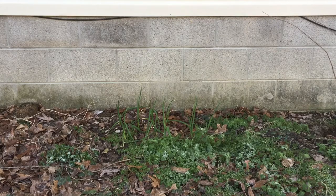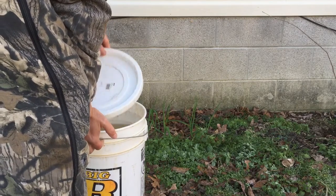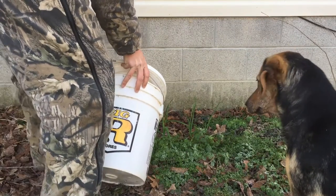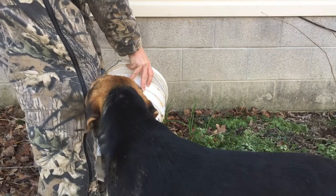Hey folks, this is Real World Redneck here. Got a couple little quick weekend quickie hacks for you. We've got our fish that we caught yesterday and we're going to pour this in our fire bed. I'm getting ready to clean them — still got the water, kept them in a bucket. This is about the best fertilizer you can get.